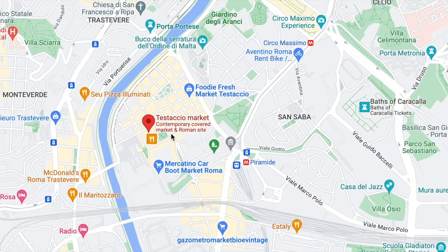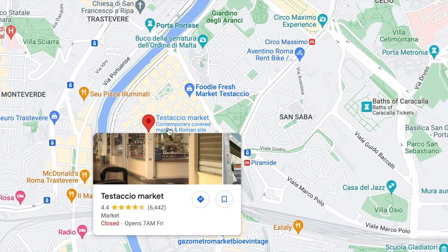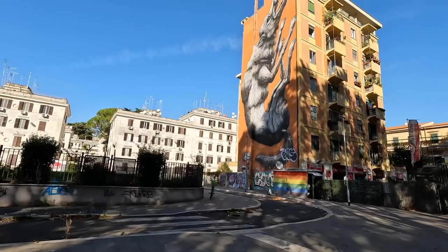So we're heading over to the Testaccio market. Carol keeps thinking I'm saying pistachio — I am not. It's a local market where a lot of locals do their local shopping for local produce, but it's also where students go and pick up food in between classes. Super excited to try some local dishes and show you around. Just across the river from the bustling and popular Trastevere area lies Testaccio, a small Roman neighborhood with a quirky history and a big foodie scene.